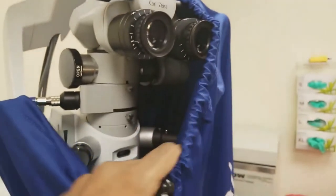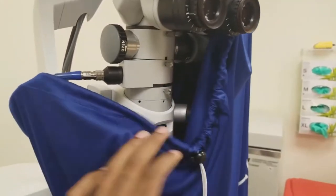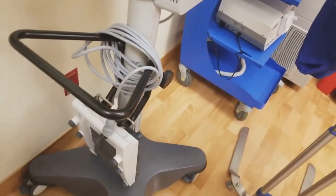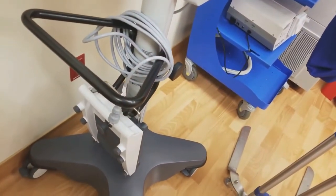Look at this beautiful Zeiss microscope. Ophthalmology is all about scopes because we work in such a detailed area. Here we have a foot pedal that we use to help us control and focus when we're using our hands to operate.